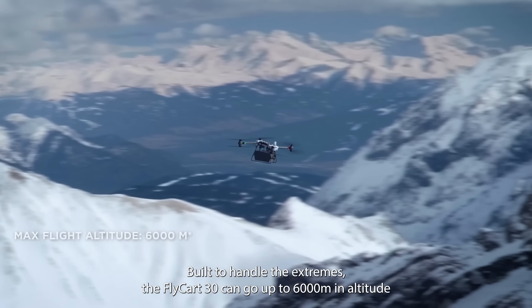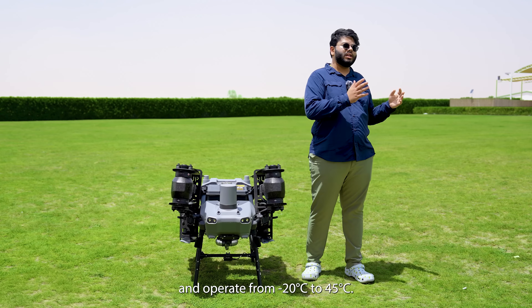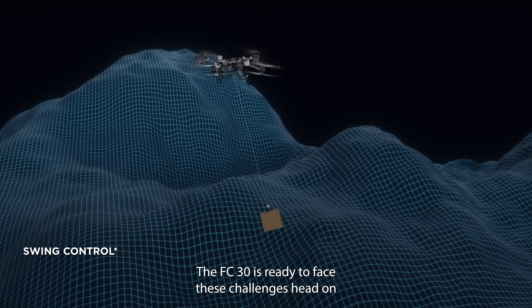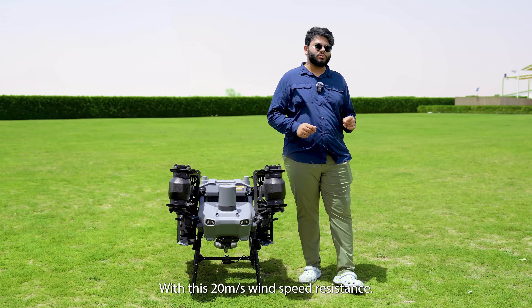Built to handle the extremes, the Flycar 30 can go up to 6,000 meters in altitude and operate from minus 20 degrees Celsius to 45 degrees Celsius. Whether it's high wind or harsh climates, the FC-30 is ready to face these challenges head-on with its 20 meters per second wind speed resistance.